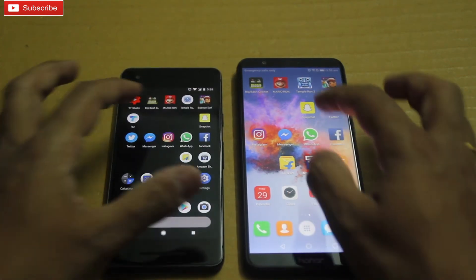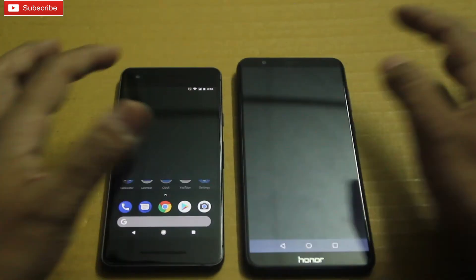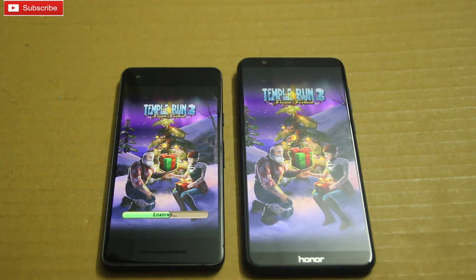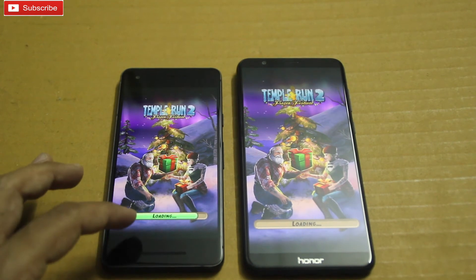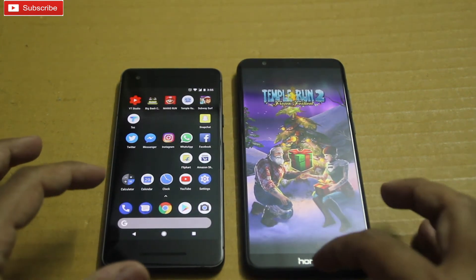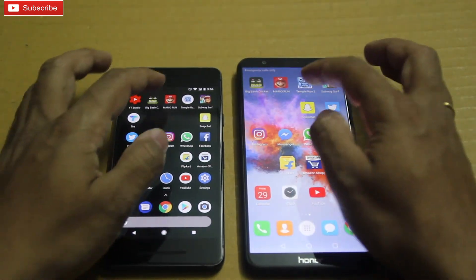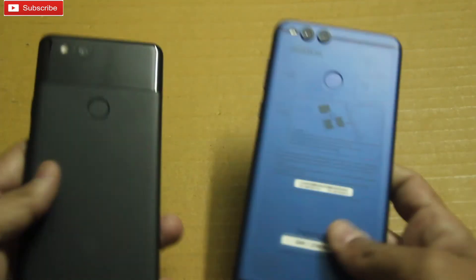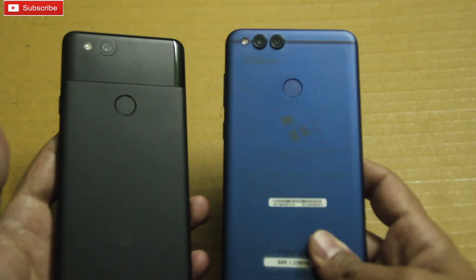Let me open Temple Run 2. As you can see it is loading very speedily. The 7x is also loading up fast, so both phones handle this game well.